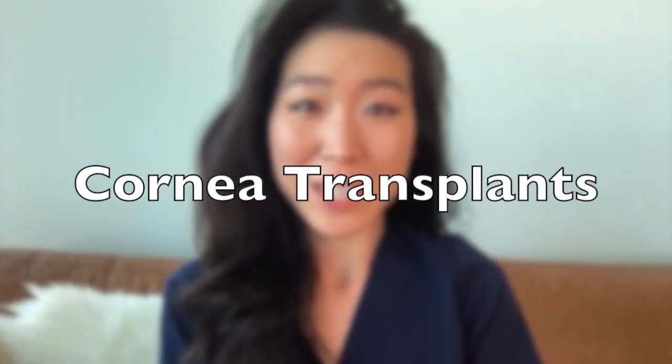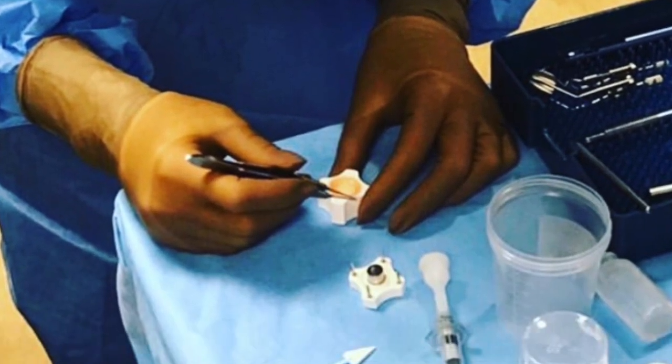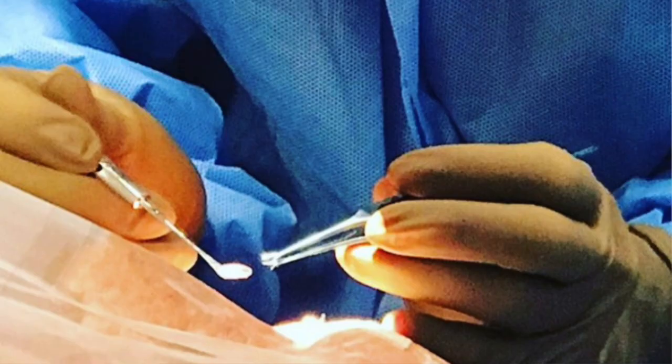Hi, I'm Dr. Michelle Lee, a board-certified ophthalmologist, and today I'm going to talk about my favorite topic, cornea transplants. I am a fellowship-trained cornea transplant surgeon, meaning that I have an extra year of training on top of general ophthalmology training, where I learned and performed cornea transplant surgeries, and I have been performing cornea transplants as part of my practice for around five years.